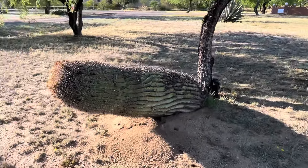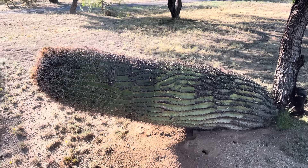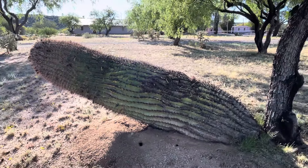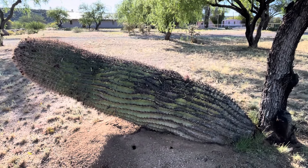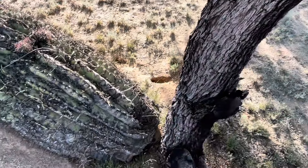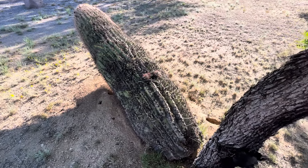I've got a cactus to show you — this is a very unusual barrel cactus. Look at how it's growing very much horizontally, holy cow. I'm guessing it has something to do with this tree; the root of the tree was kind of pushing it, and this one's growing outward.